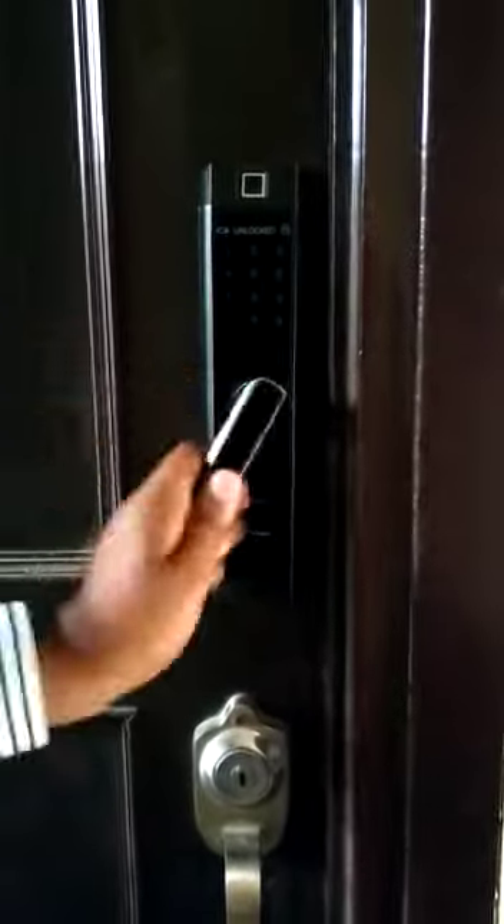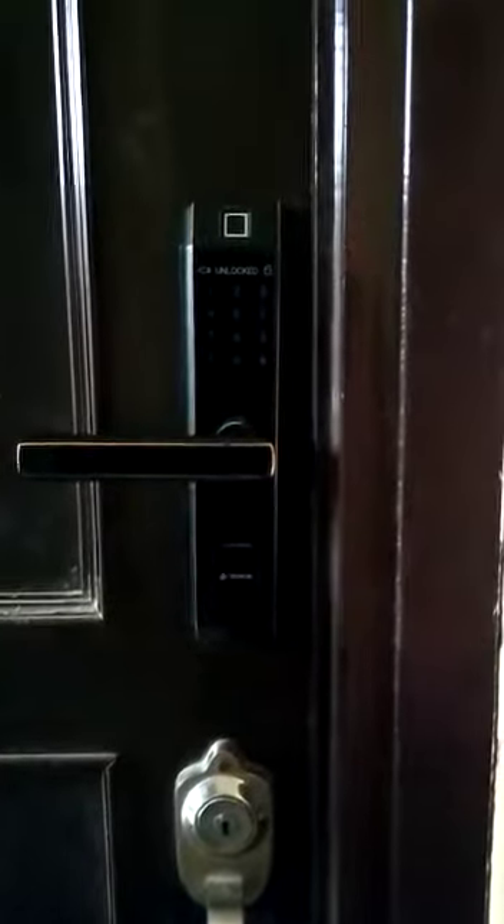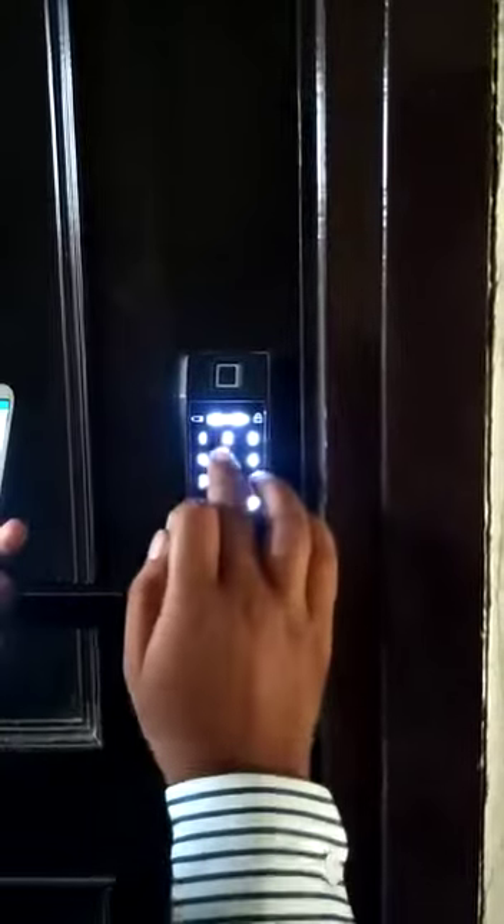You can see the gate is locked now. I am going to enter the pin and it will be unlocked. I think the pin is wrong. Let me enter again.